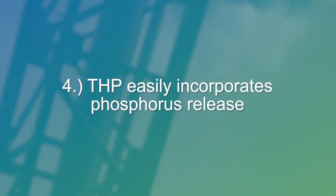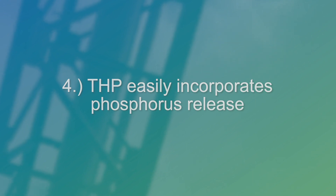The fourth reason is that THP easily incorporates phosphorus release, resulting in struvite control and an improvement in dewatering.